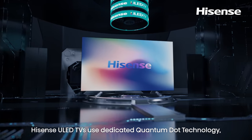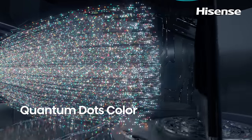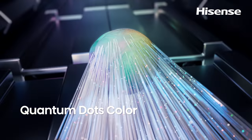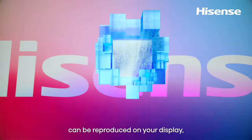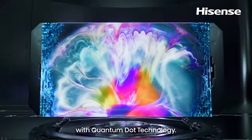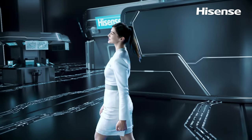Hisense ULED TVs use dedicated Quantum Dot technology to extend the color gamut. Over 1 billion shades of colors can be reproduced on your display with Quantum Dot technology — and we have far more than that.